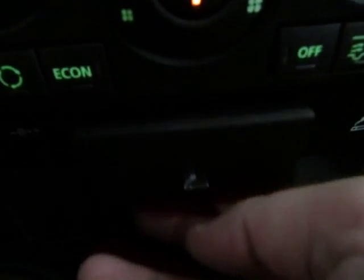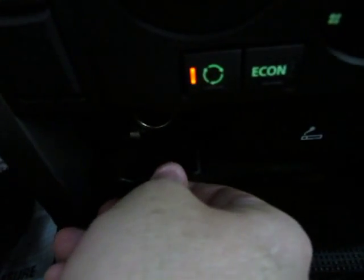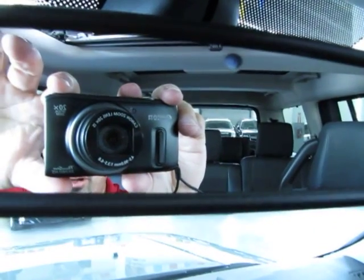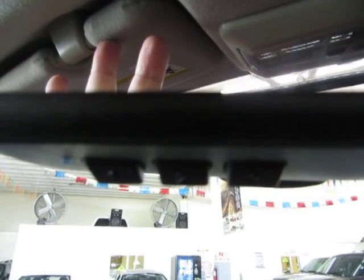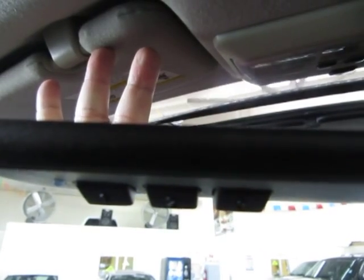Down here are your cigarette lighters. And here's your ashtray, which looks like it's never even been used, plus another power point down here. We have an auto-dimming rear view mirror that senses bright light — if somebody puts the high beams on you, it will darken the mirror so it doesn't affect your vision. Below that is the HomeLink universal garage door opener, with three buttons you can program for up to three garage doors or gates if you live in a gated community. There are also map lights on each side.